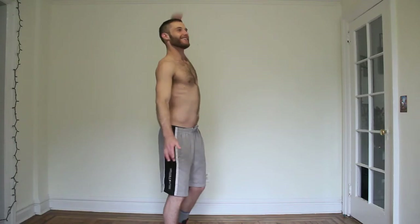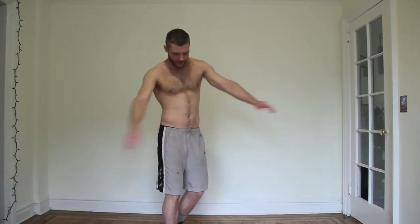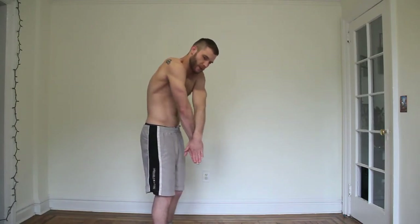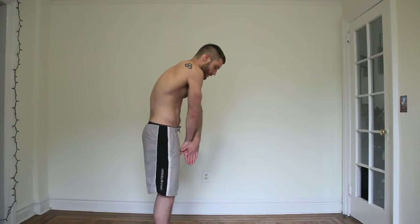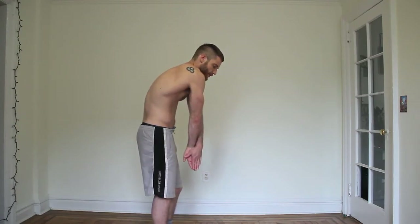Then we go to the left. Then we go forward and back again. Right here I'm going to roll my shoulders forward, squeeze my hands together like such. Let's round out our backs — hold this for a good 10 seconds.